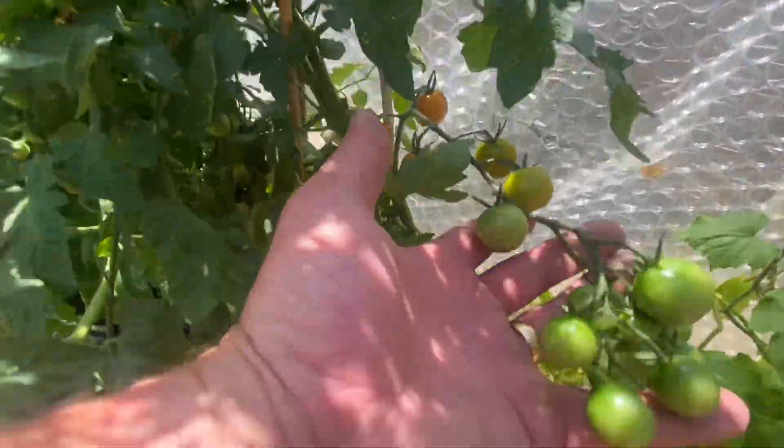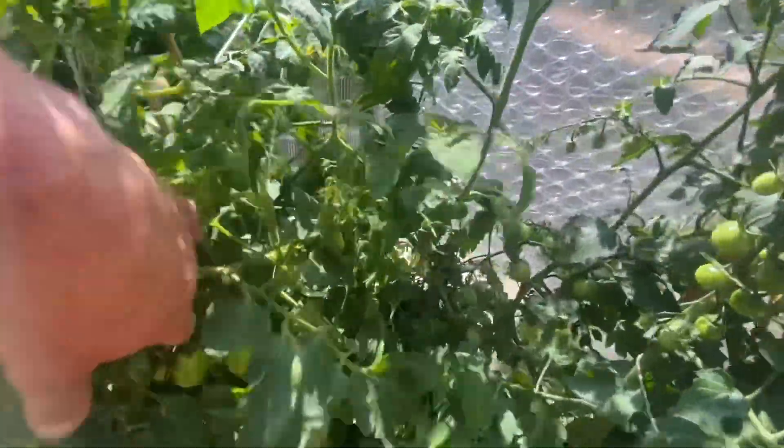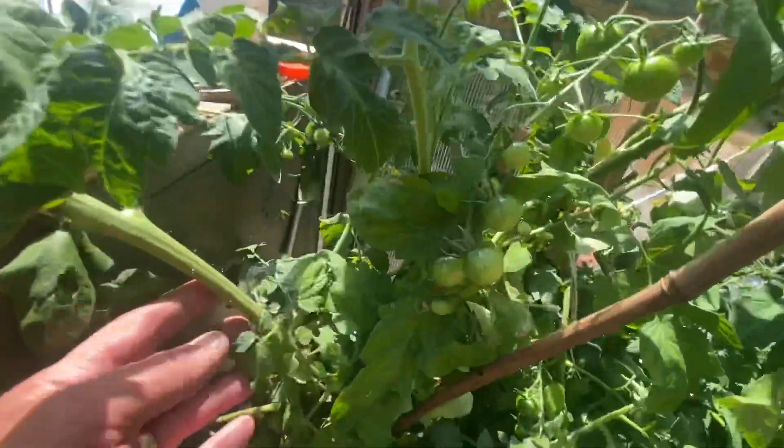Back to the tomatoes — they're not quite ready yet, but as you can see we've got lots and lots of lovely tomatoes growing on all the plants in here. Three plants, all producing really well. Yeah, really happy with that.